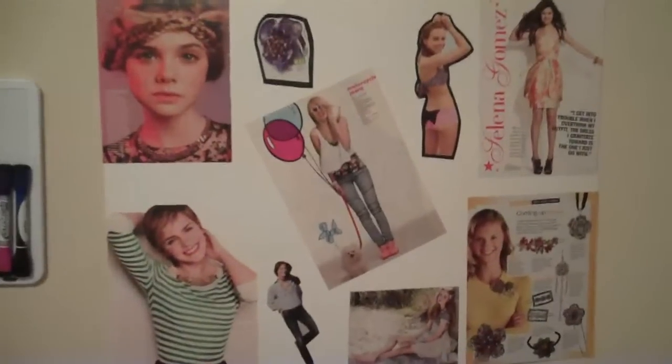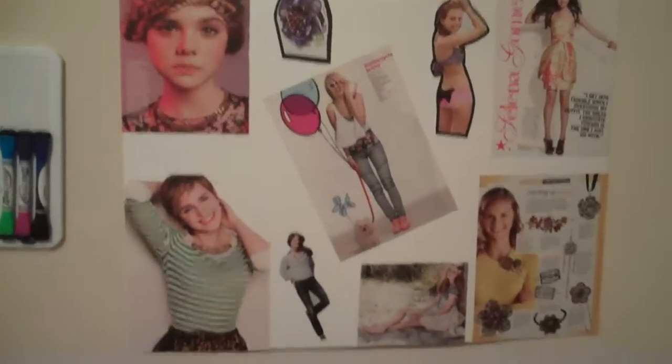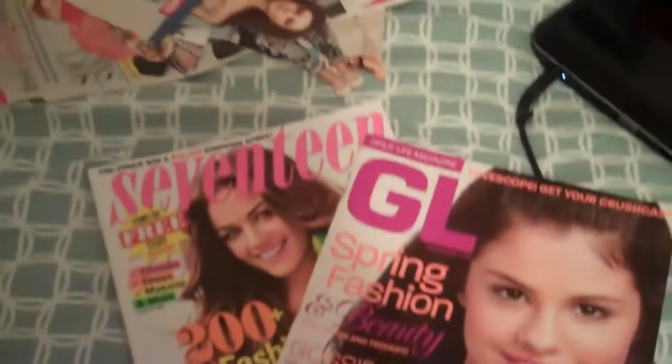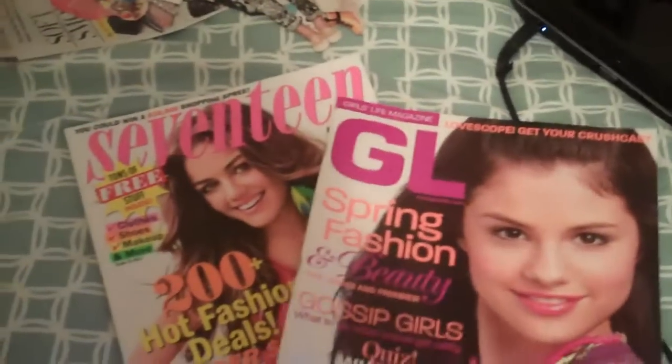And it's very, very easy to make these. I'm a very big magazine collector. I collect GL Magazine and Seventeen Magazine for two years. And the two years were just up for my latest — this is 2011 stuff.